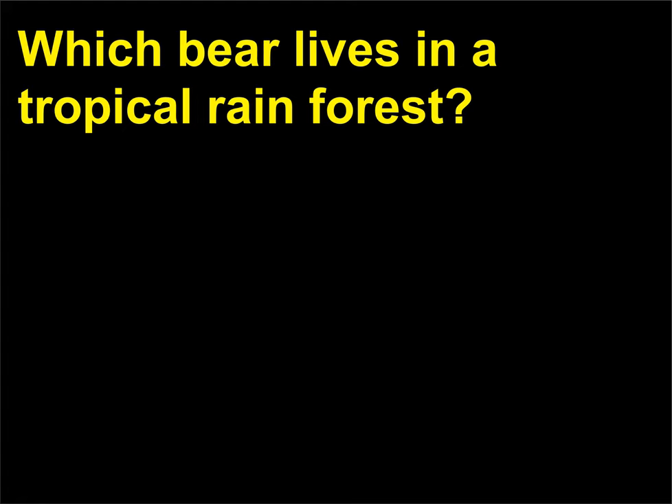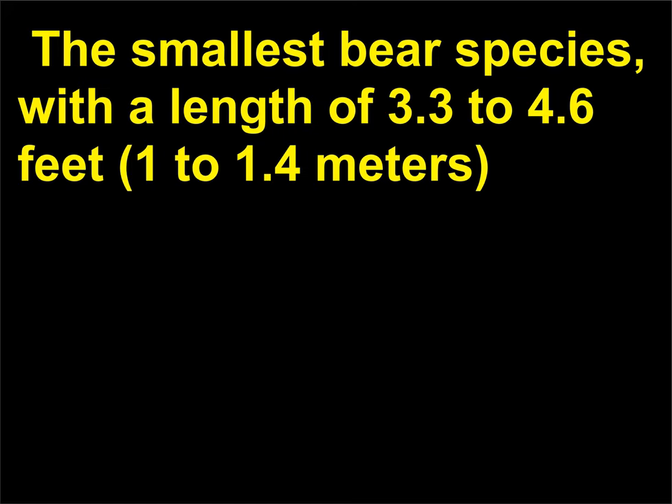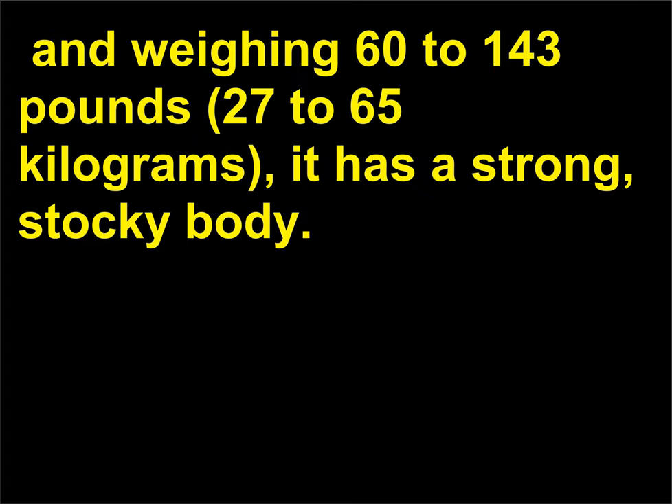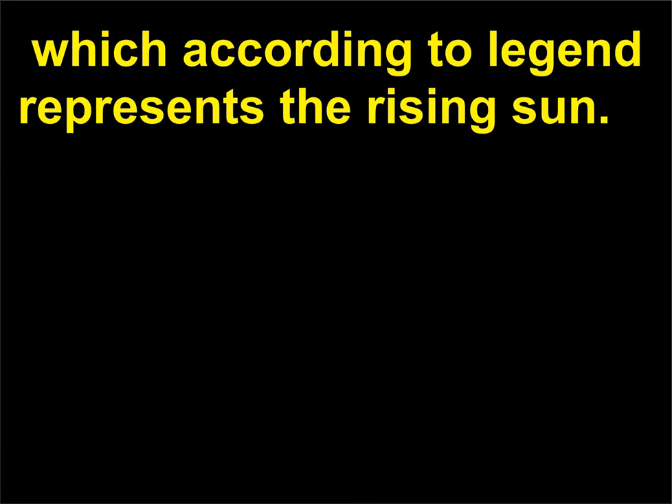Which bear lives in a tropical rain forest? The sun bear lives in the Malay Peninsula, Borneo, Burma, Thailand, and southern China. The smallest bear species, with a length of 3.3 to 4.6 feet (1 to 1.4 meters), and weighing 60 to 143 pounds (27 to 65 kilograms), it has a strong, stocky body. Against its black, short fur it has a characteristic orange-yellow colored crescent across its chest, which according to legend represents the rising sun.